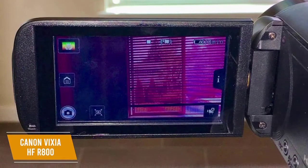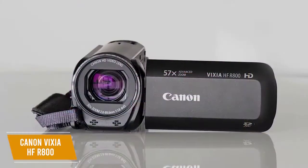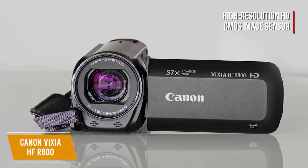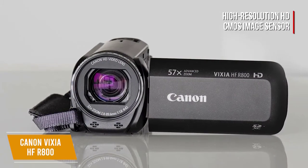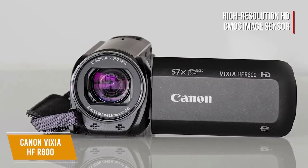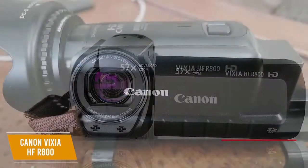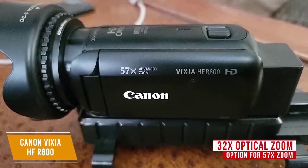You'll enjoy the rich, natural color reproduction of the screen. The lens is equipped with a high-resolution HD CMOS image sensor, and you'll notice the difference in sensitivity — vibrant and lifelike images in full HD with natural color, and it's not bad even in low-light conditions.